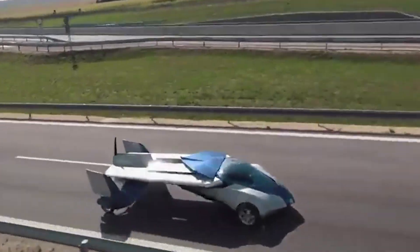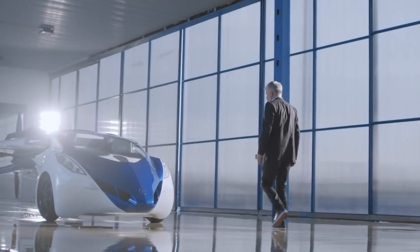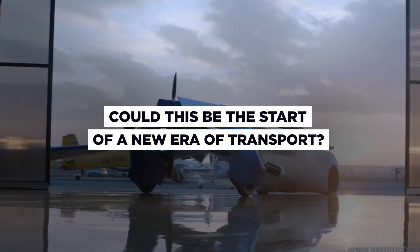In keeping with the crazy proposition is the crazy price tag. There's been no word on pricing yet, but we do know that the company's previous prototype was estimated to be worth around €1 million. Could this be the start of a new era of transport?